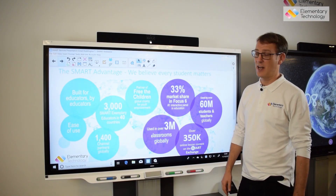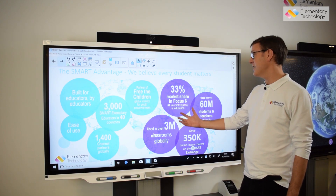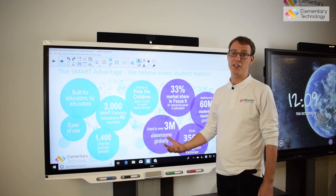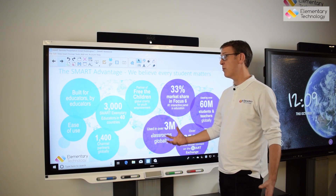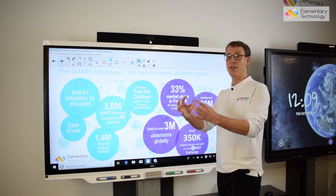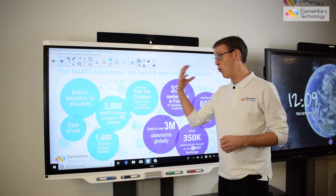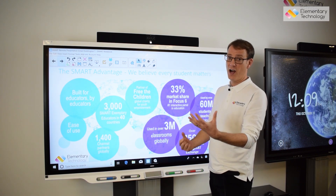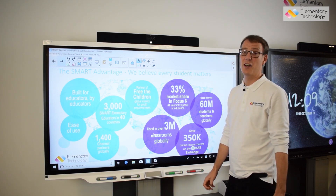SMART is still the world leader of this type of technology. The advantage is they've been working for 20-plus years — they really are an education company. They're the only company that truly manufactures the two things to go together, supplying all their own software and manufacturing it to work with their hardware to improve teaching and learning.